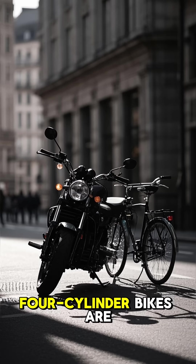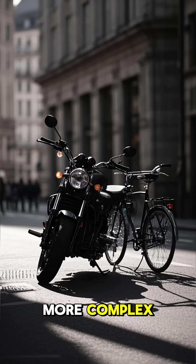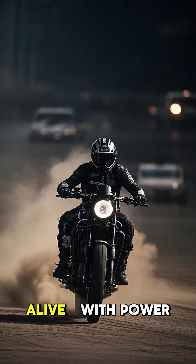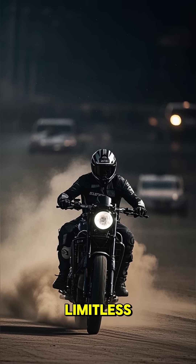The downside? Four-cylinder bikes are often heavier, more complex, and less torquey at low speeds. But once you hit the high revs, they really come alive — with power that feels almost limitless.